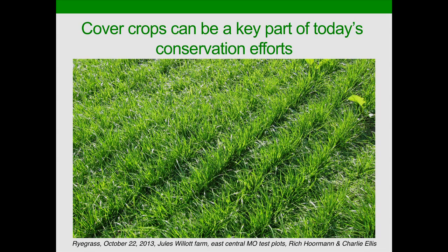I look at a field of annual ryegrass I photographed this fall in Missouri in late October and think about just how much we can do to build the health of our soil through the use of cover crops and other practices.